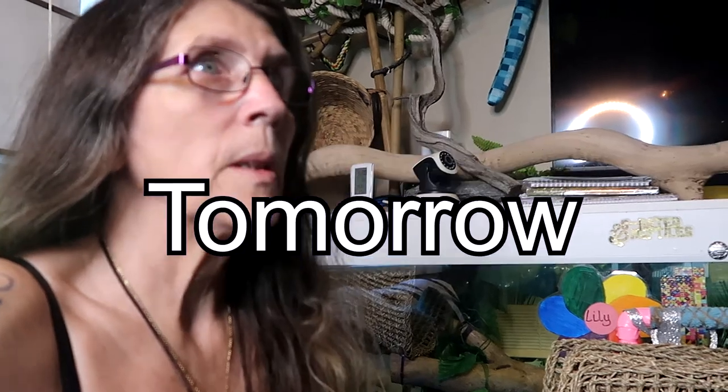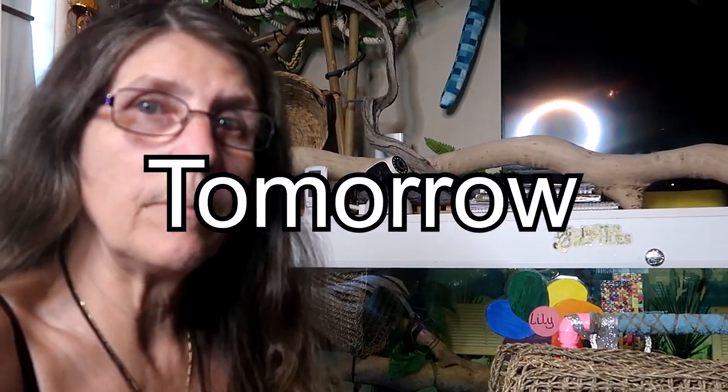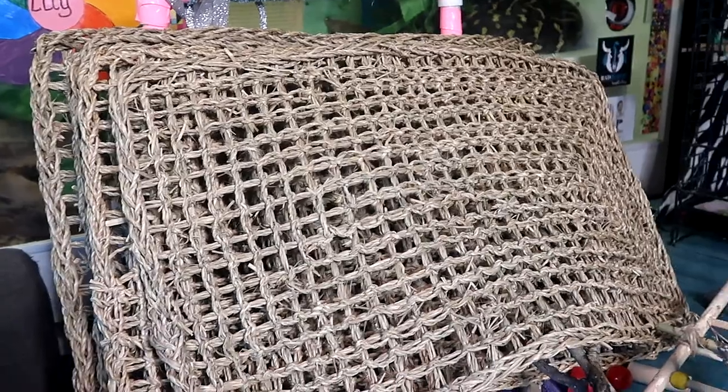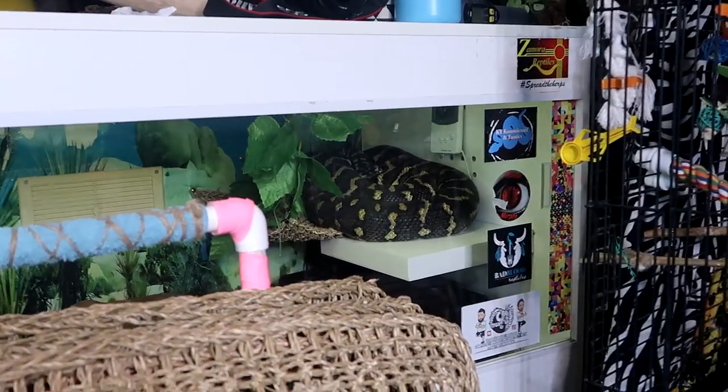Hi lovely people! So today — Sunday, start of the week — kids are back to school, which gives me a little bit of a break, but not too much. The little one is still home all day. But today I managed to get down to my Home Depot, which is called Bunnings here, and they finally got the seagrass mats back in. I've been going down there for a good couple of months and they haven't had them.